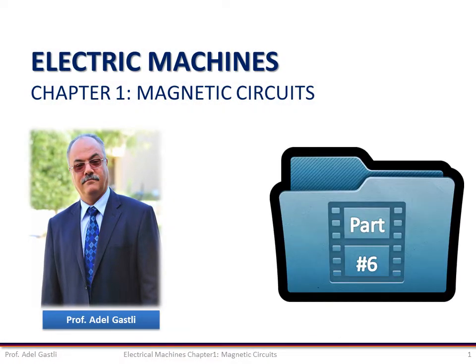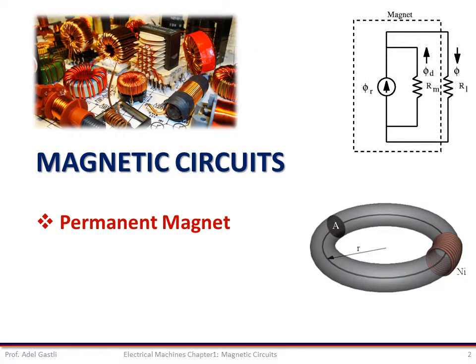This is Adel Gassli. I'm going to present to you part 6 of the chapter about magnetic circuits. In this part I will introduce permanent magnets used in electrical machines.